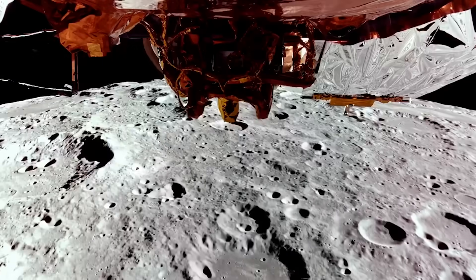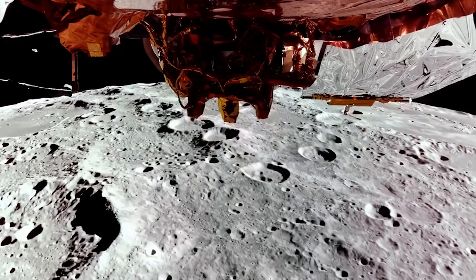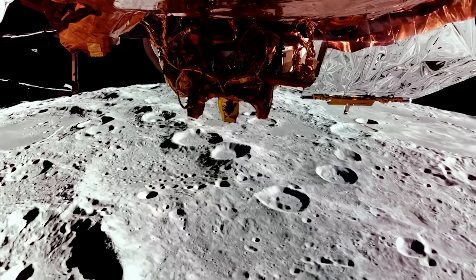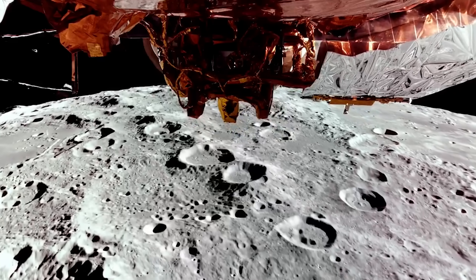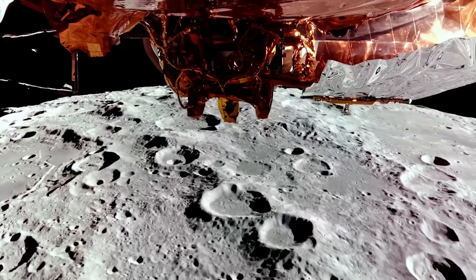We are less than 12 hours away from the scheduled touchdown of the Blue Ghost Lunar Lander. If all goes well, it will spend the next 14 days within Mare Crisium conducting science and sending data back to Earth. We will have to wait and see how it progresses and the impact it has on the space industry. Thank you very much for watching.